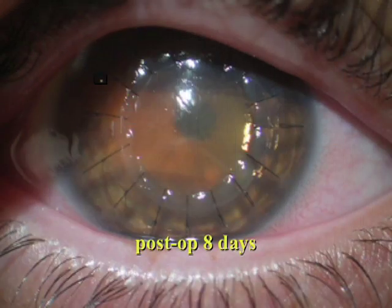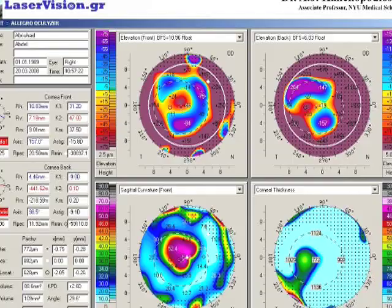Following suturing of the lamellar graft onto the keratoconic cornea, a session of ten minutes with seven milliwatts per square centimeter UV light is performed. You can see here the lamellar graft several weeks later.